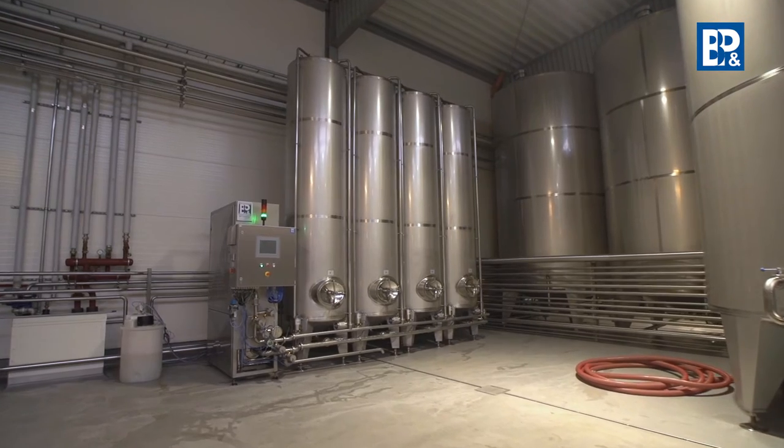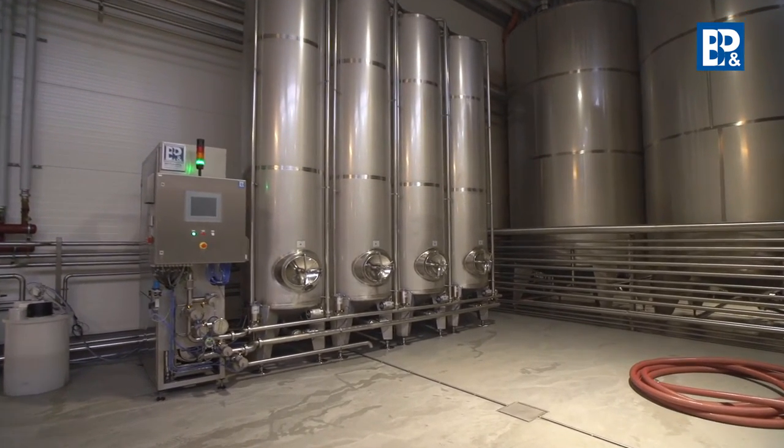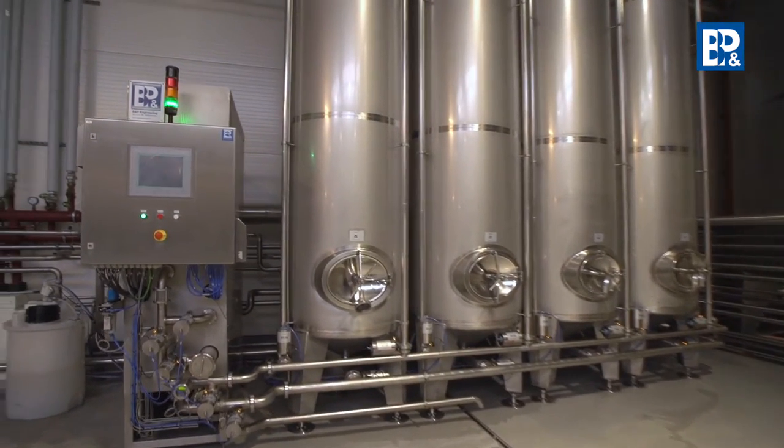The CIP station, manufactured by BNP Engineering, is used for washing the installations, devices and pipelines of the production line with the use of a CIP clean-in-place system.